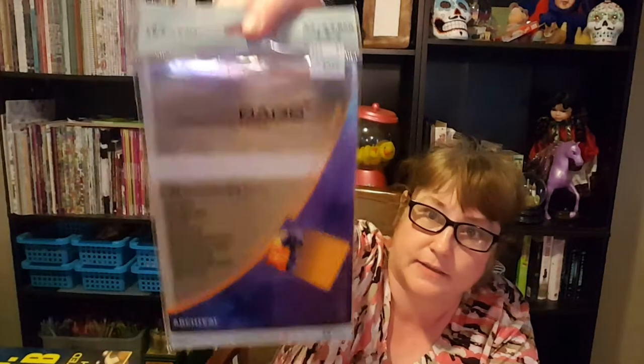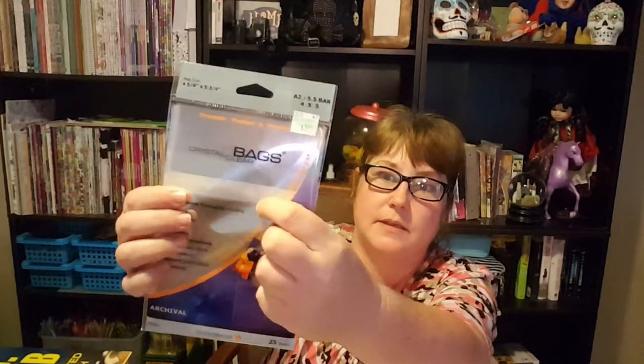Here are the three items I paid full price for. I've been looking all over for these — they're so hard to find. They're clear bags that hold A2 cards, so you can sell or protect them. There are 25 per package and they seal. The bag size is 5.8 by 5.3 inches and they are archival. They were $3.99.